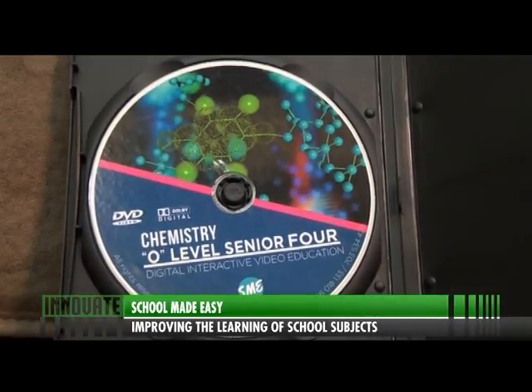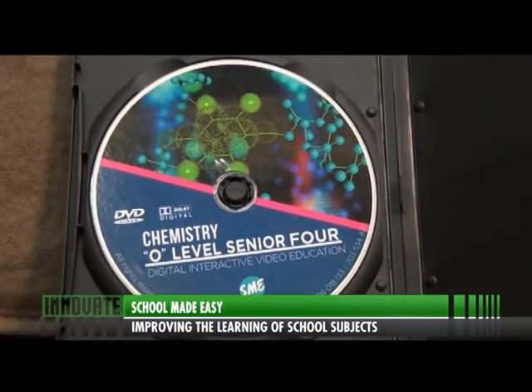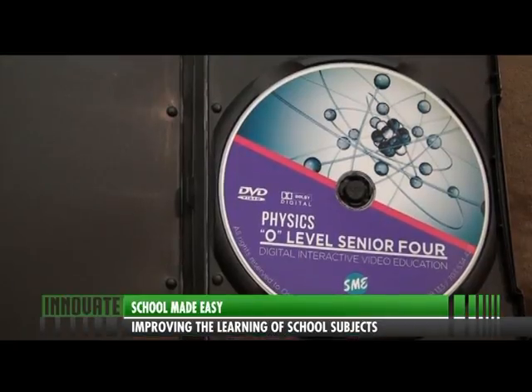The target customers are secondary school students from schools that have projectors, or students that have DVD players at home. Currently, we started with the O-level section because we felt we could have a deeper impact on them. Things get harder from Senior One to Senior Four, and that's when people usually go off course and lose dreams of being a pilot or doctor and switch to art or music. So we thought we should first solve that problem, then expand to encompass everyone from primary to A-level.